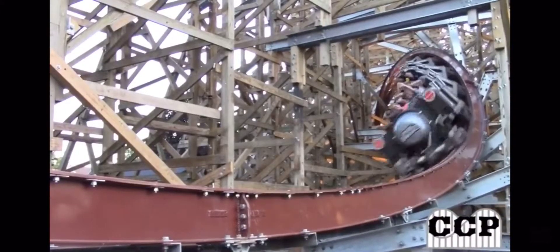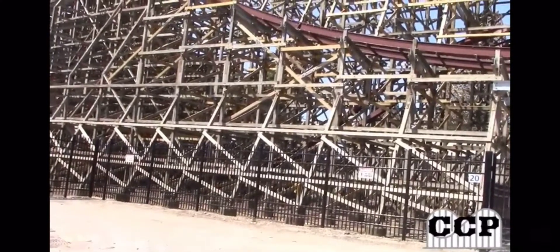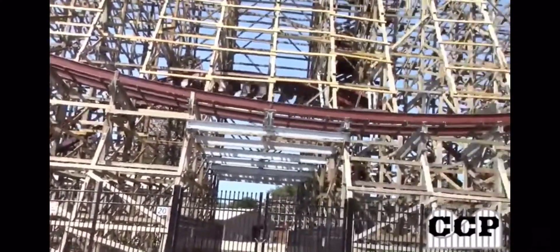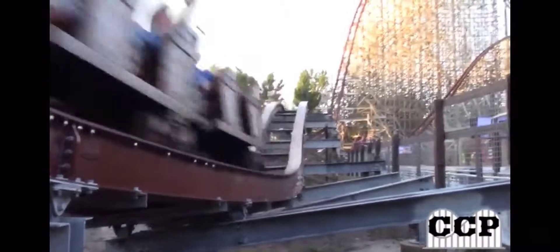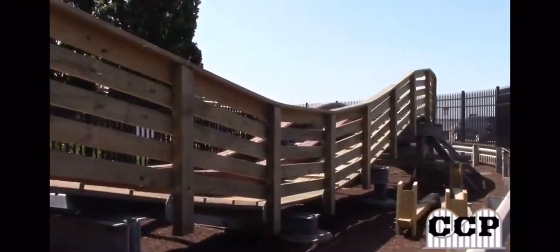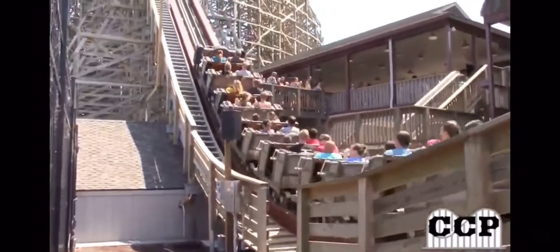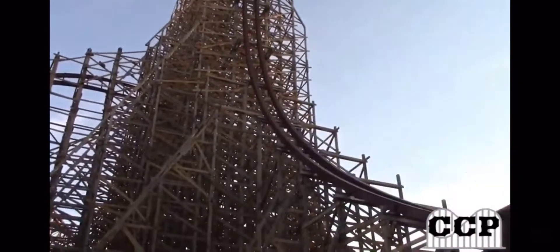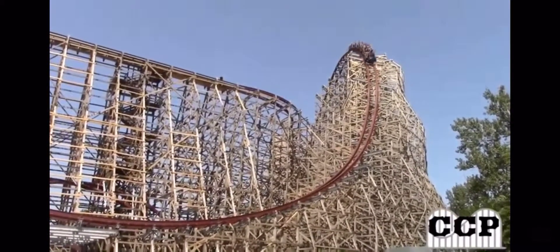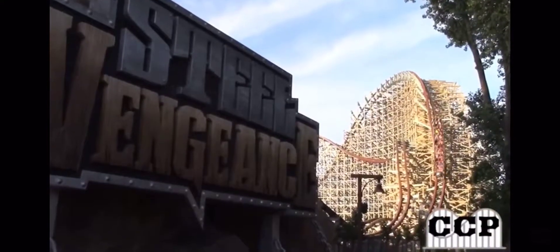After that cable turn, you go into a cutback element. It's pretty cool — you get a lot of hang time on it, but you turn back really fast after. There are some sections where it'll jerk you kind of to the side — one right after the third inversion, and one right after the cutback. After the cutback, you go into a double down, and then you go into the mid-course brake run, which does not slow you down at all. This ride has absolutely no issues with pacing.